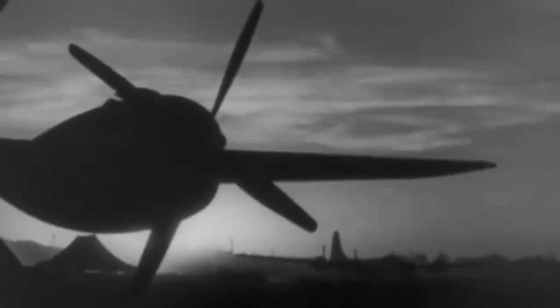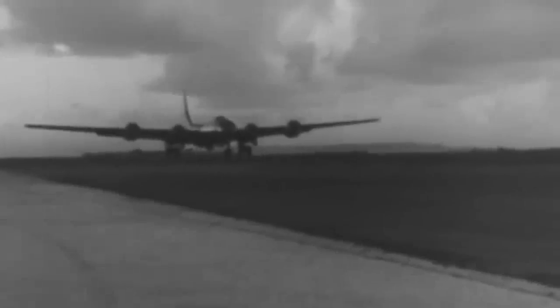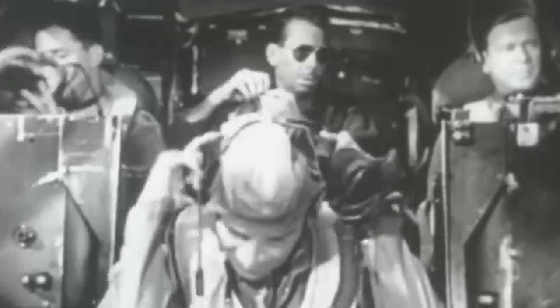On July 31, 1944, the B-29 Ramp Tramp of the United States Army Air Force 462nd Very Heavy Bomb Group experienced an engine failure after a bombing run to Manchuria that included over 100 combat planes. The bomber was urgently diverted to Vladivostok, Russia for an emergency landing. After landing safely, the crew were taken off the premises and were not allowed back to the aircraft.